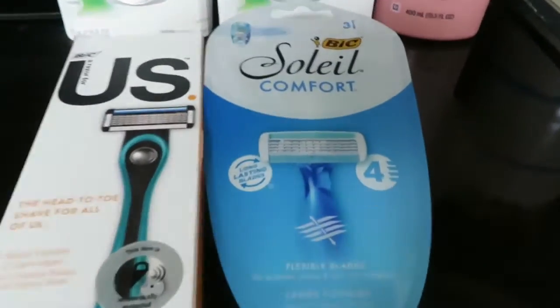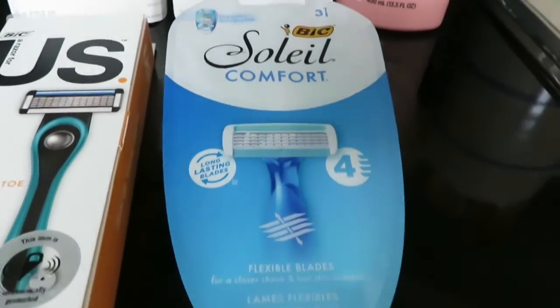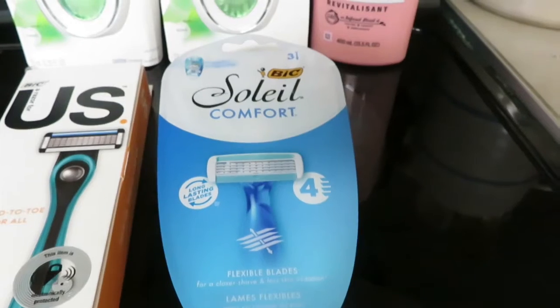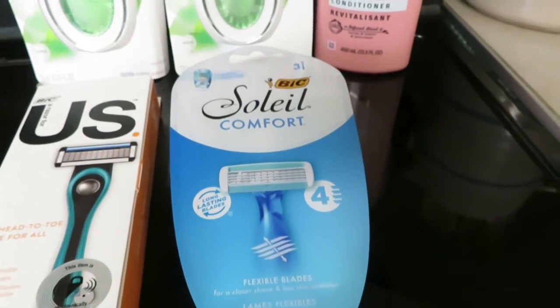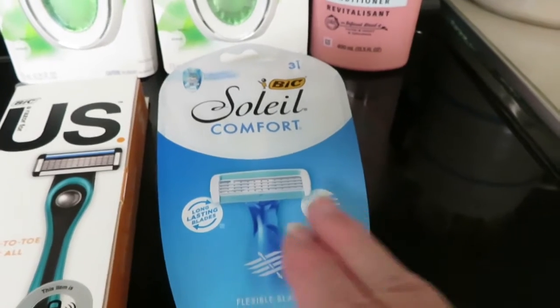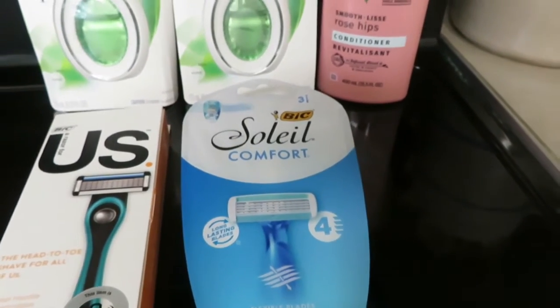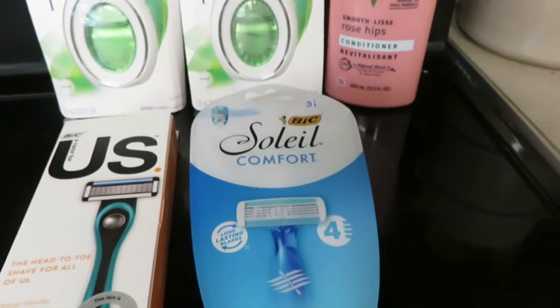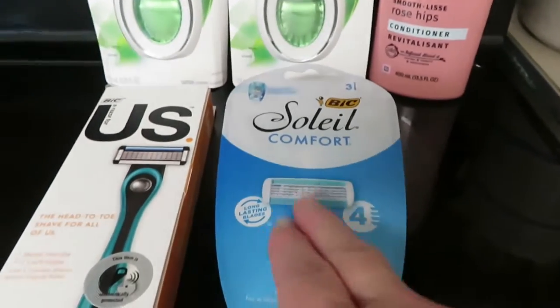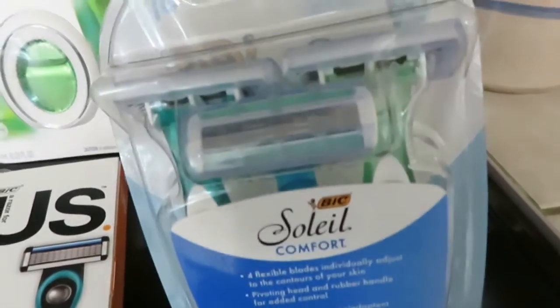And then I got the Soleil Bic Comfort Razor. This was $5 with a $3 coupon. I'm having trouble finding the one that costs $3.30, but this is fine because it got me over my level of $25, which is my goal on Saturdays — to get over $25. So $5 here with a $3 coupon. Good deal there, and they're decent razors.